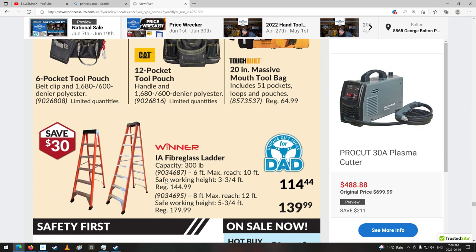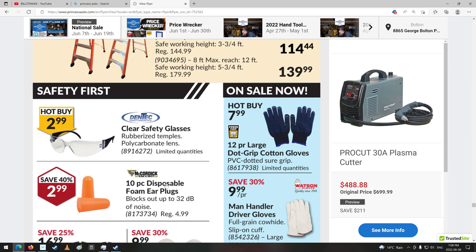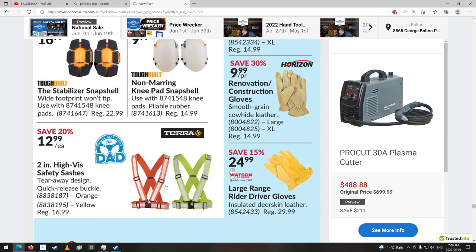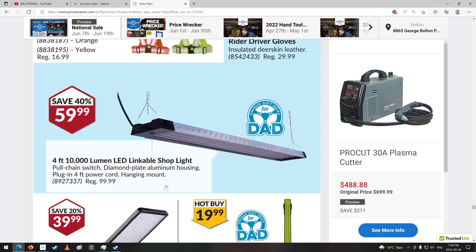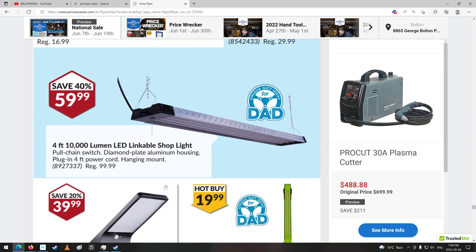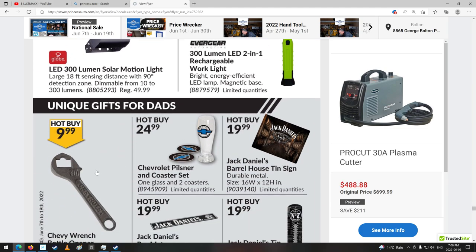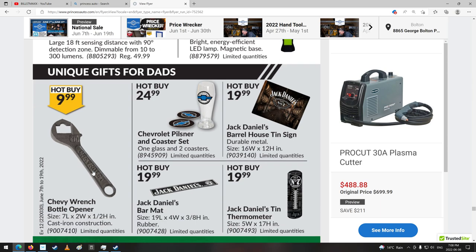Tool bags and ladders — they got everything in the store. They're not making the stores any bigger but seem to be bringing more stuff in all the time. There's a shop light — 4-foot, 10,000 lumen LED linkable shop light. Wow, that's a decent one — it's really bright. A Chevy wrench bottle opener — it says Chevrolet.